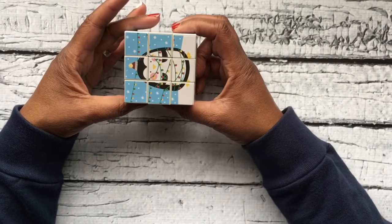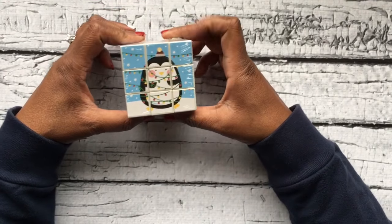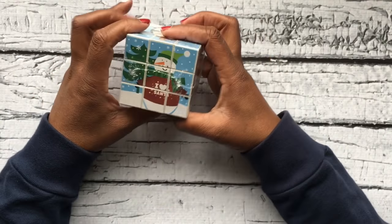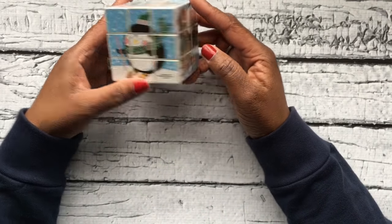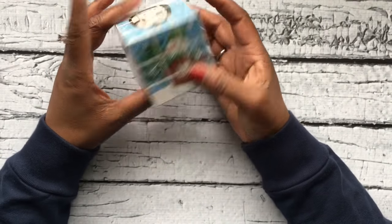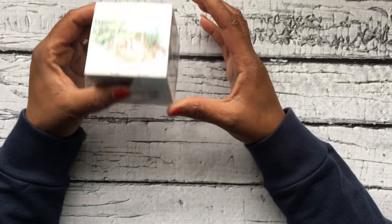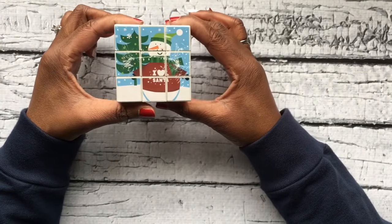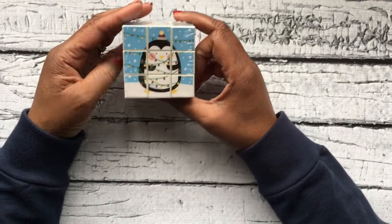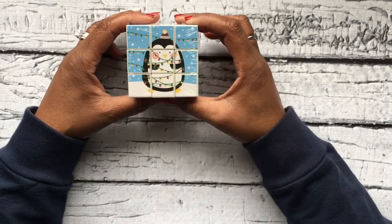I found this Christmas Rubik's cube at Dollar Tree and thought it was so cute. It's got a penguin, some gifts on one side, a snowman, another penguin on skis, Santa and reindeer, and all kinds of cute holiday-themed images. I thought this was a really cute idea, and for those kids and students who are really interested in figuring things out, this is a great gift for them.